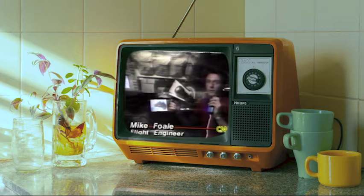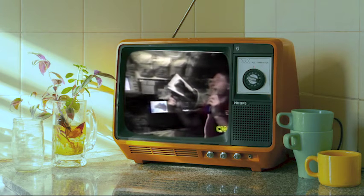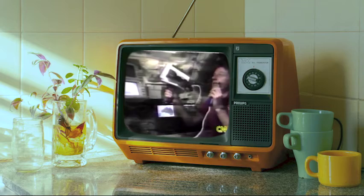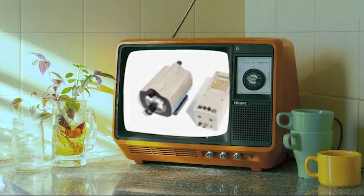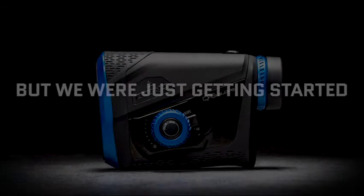This handheld laser is really no different from anything that the police would use to do traffic patrol monitoring. We can basically point it out of the window, pull the trigger, and get a readout on the back of it showing how far away the mirror is and how fast Jim is closing on it.